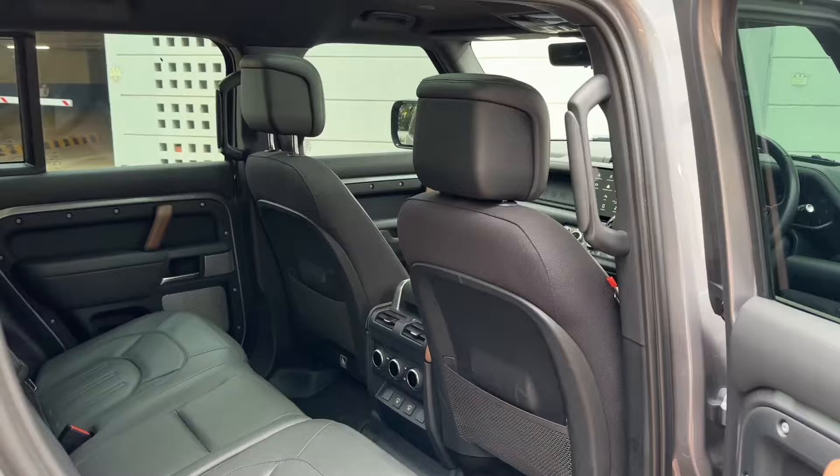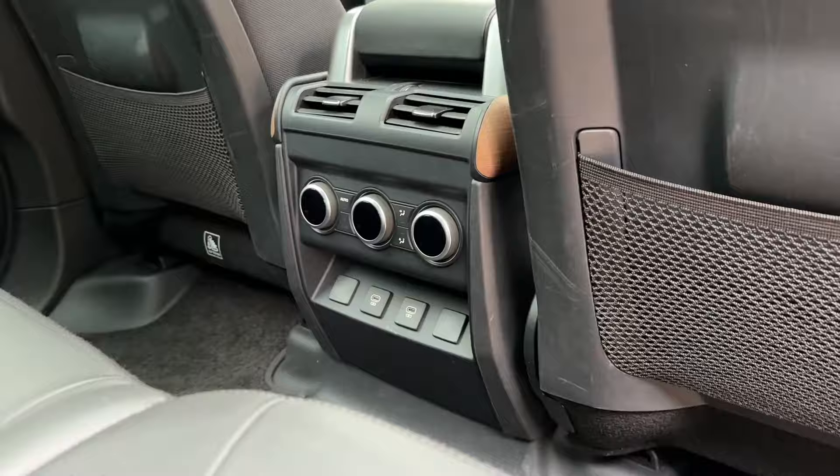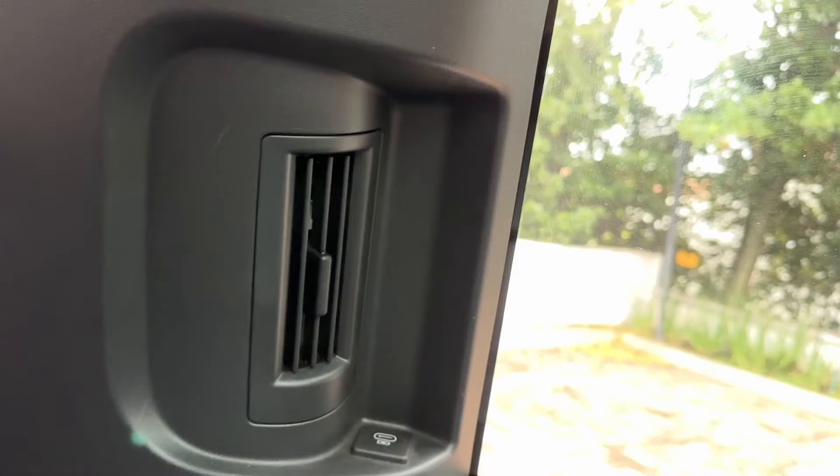Just so you know, it doesn't come standard as the eight-seater configuration — you can also choose a standard five-seater and have all that room back there as the biggest boot space in the world if you spec it with five seats. But if you do choose eight seats, your passengers are going to be very well taken care of. From the back seats all the way to the end, you've got air conditioning for all of them, power outlets including USB-C for all of them.